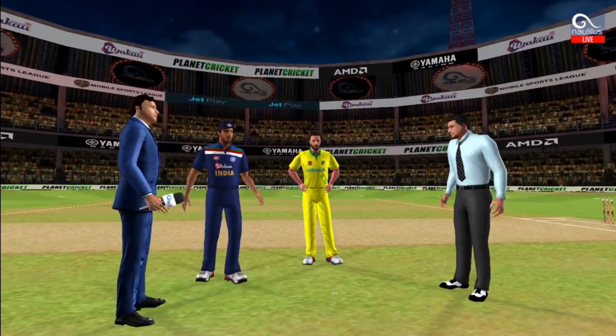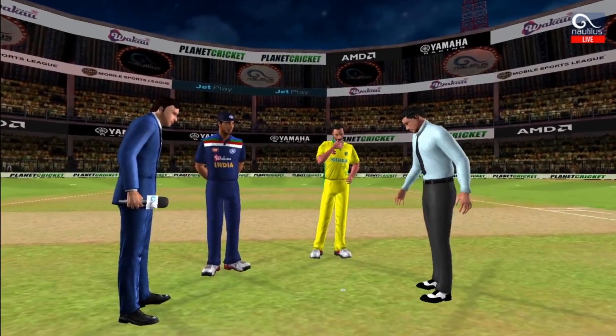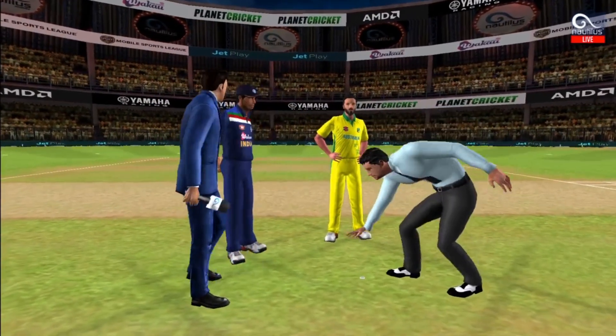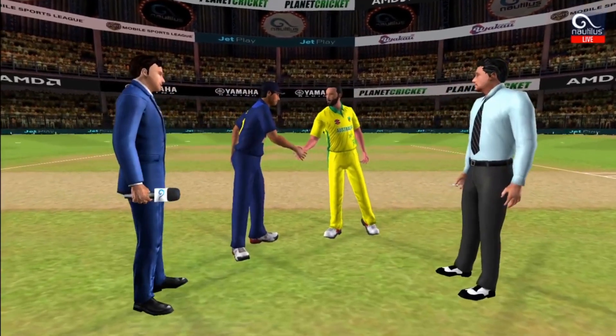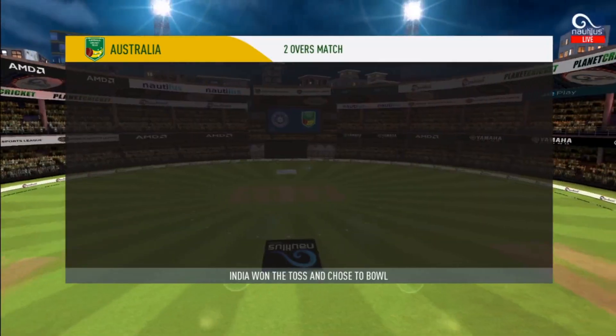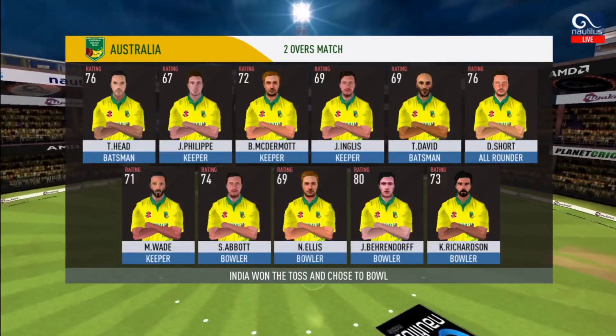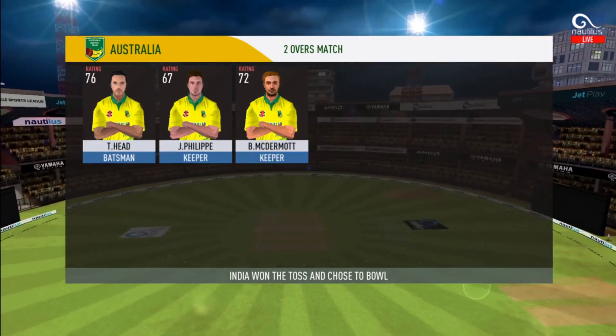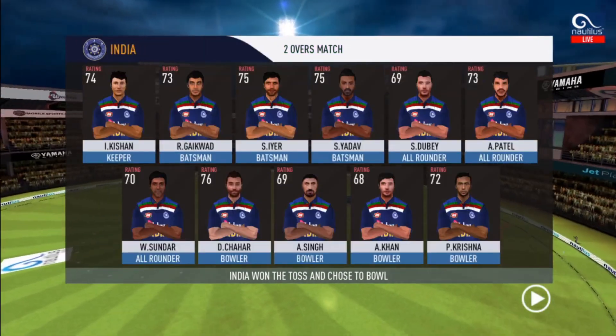We have both the captains in the centre with the match referee. Heads is the call and heads it is. It's a good toss to win. We really need to make the most of the conditions now. These are the playing eleven for the respective teams.